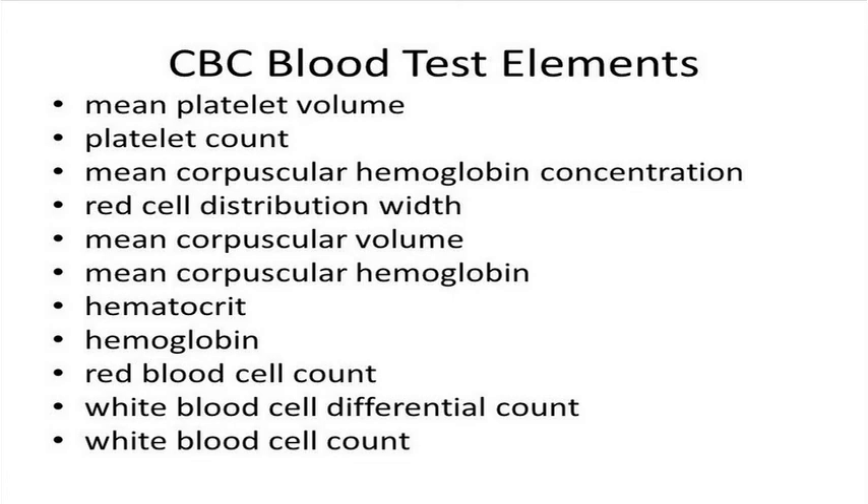The results of a CBC blood test have several numbers about the basic elements of blood. These numbers include mean platelet volume, platelet count, mean corpuscular hemoglobin concentration, red cell distribution width, mean corpuscular volume, mean corpuscular hemoglobin, hematocrit hemoglobin, red blood cell count, white blood cell differential count, and white blood cell count. Basically, the values pertain to statistical terminologies.